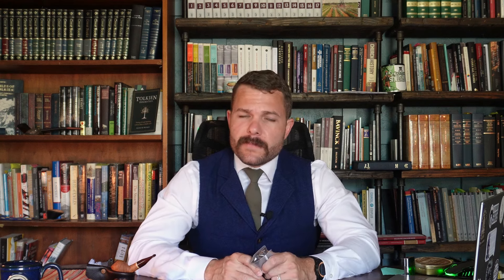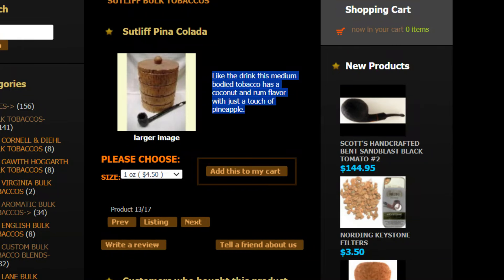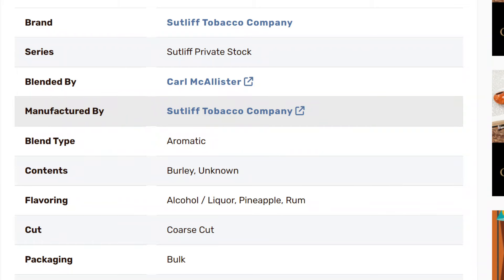As always I'm going to cover the background of the blend, give you a look at it, then light it up and talk more about it. I'm going to justforhim.com for a description, since I couldn't find it anywhere else. It says: like the drink, this medium body tobacco has a coconut and rum flavor with just a touch of pineapple. That description goes well with what I've gathered from smoking it. On TobaccoReviews.com we find that it is blended and manufactured by Sutliff, blended by Carl McAllister.